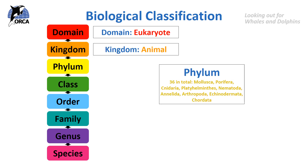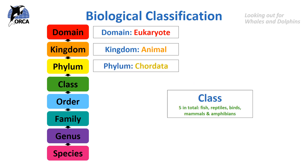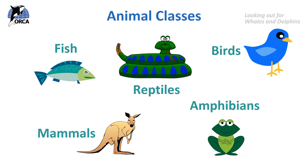There are 36 phylums in total and you can read some of the examples here. Humans belong in the phylum chordata, which means that we have a backbone. Then there are five classes.